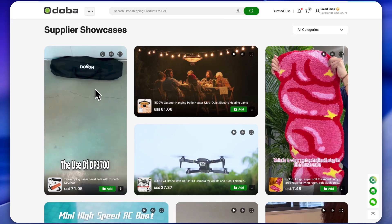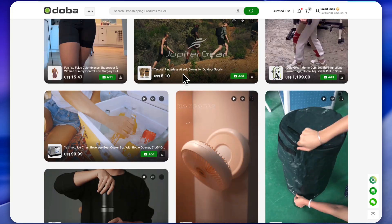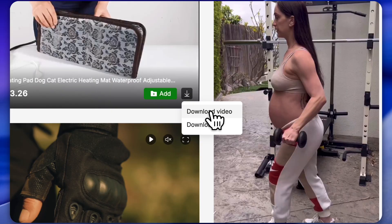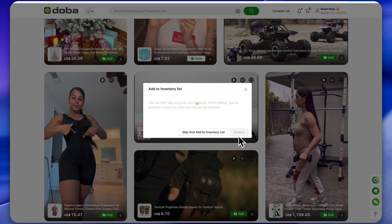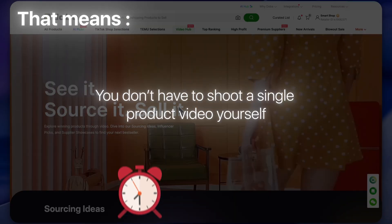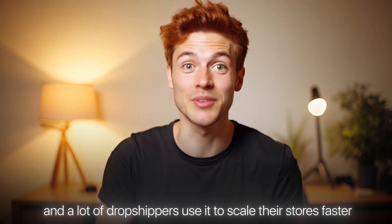If we scroll down a little further inside the Video Hub, you'll notice another really cool feature called Supplier Showcases. And trust me, this one is a game changer. Here, suppliers have already uploaded thousands of product videos that you can simply download and use in your ads — completely hassle-free. That means you don't have to shoot a single product video yourself. This feature saves both time and money, and a lot of dropshippers use it to scale their stores faster.